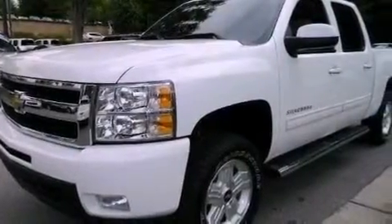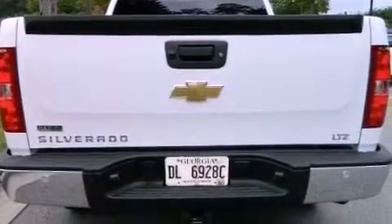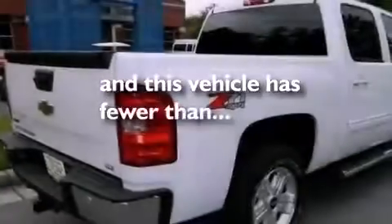Also included are an illuminated driver's side vanity mirror, a chrome grille, OnStar, air conditioning with automatic climate control, and this vehicle has fewer than 7,000 miles on the odometer.